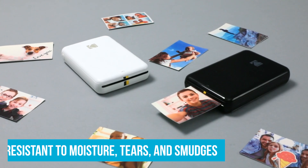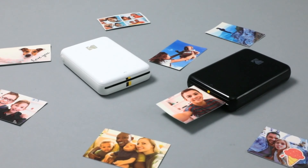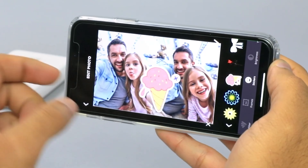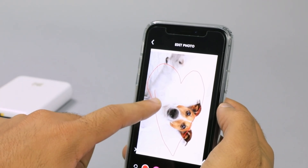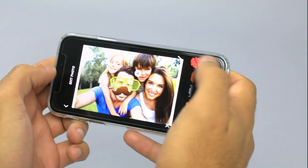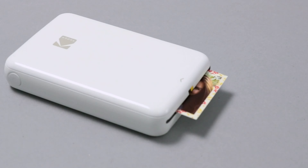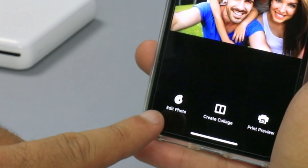The prints come out vibrant and are resistant to moisture, tears, and smudges, which is great for sticking them on a fridge or in a scrapbook. Connecting your iOS or Android device is simple with Bluetooth or NFC — prints are done in less than 60 seconds. The free Kodak app adds a lot of value: you can edit photos with filters, borders, and stickers right from your phone before printing, even creating fun collages. This level of customization isn't something you usually find in printers at this price range.